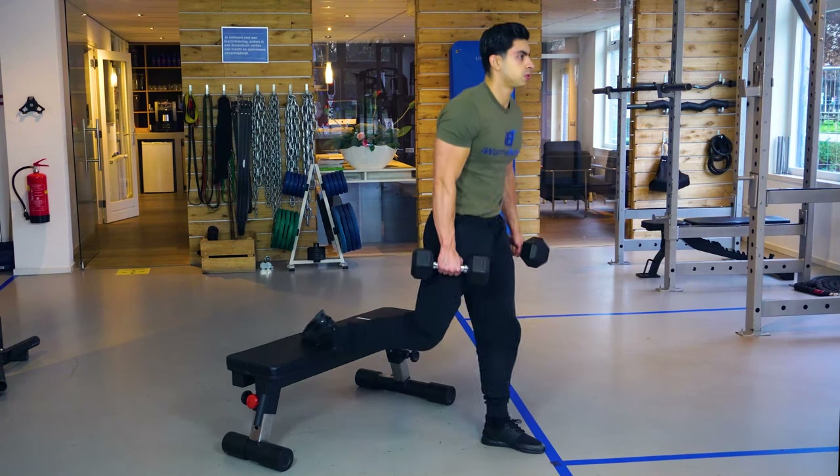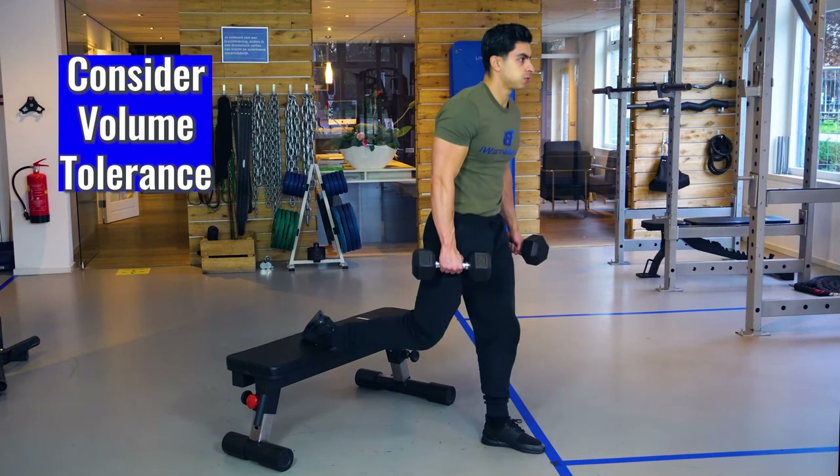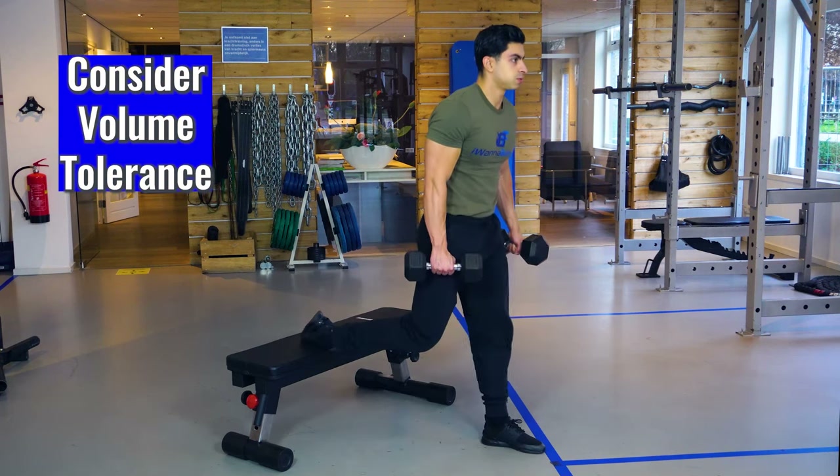Having 10 to 20 sets per muscle group in a week is of course a very broad range, but we can be logical with this. If someone is more of a beginner trainee, then that person is better off staying closer to 10 sets per muscle group in a week, whereas an advanced trainee can stay closer to 20 sets per muscle group per week. Next to how long you have been training, your volume tolerance also plays an important role in determining how many sets you should do.